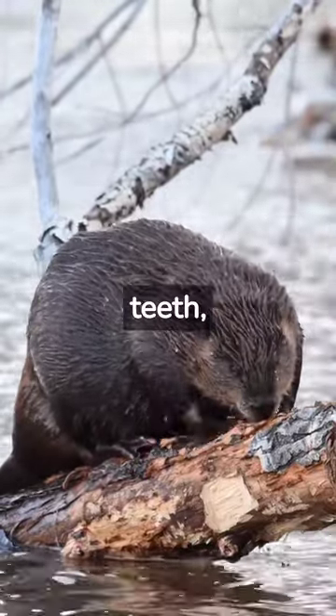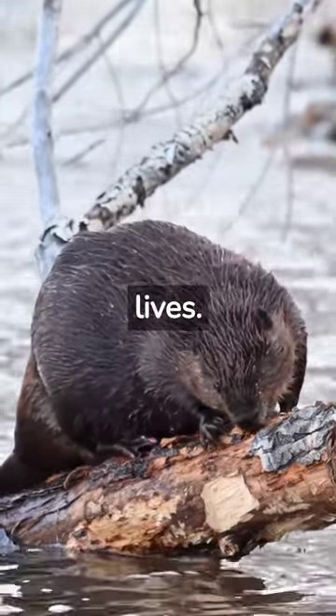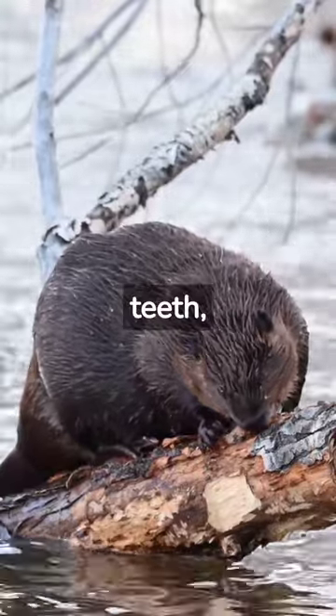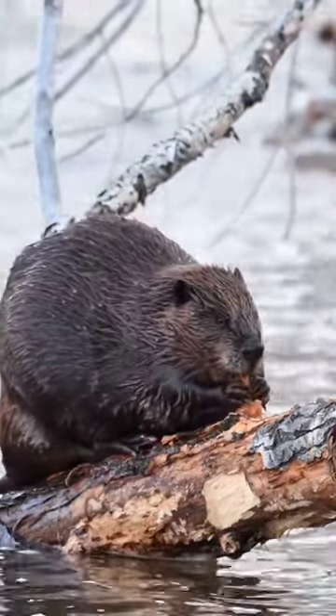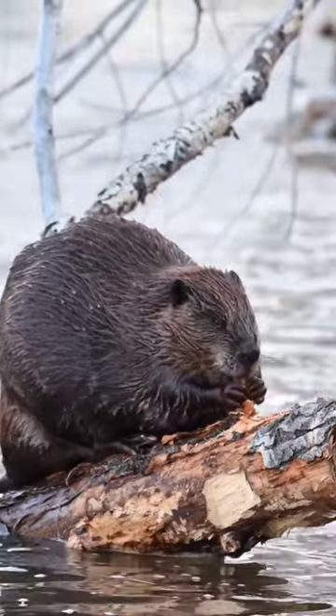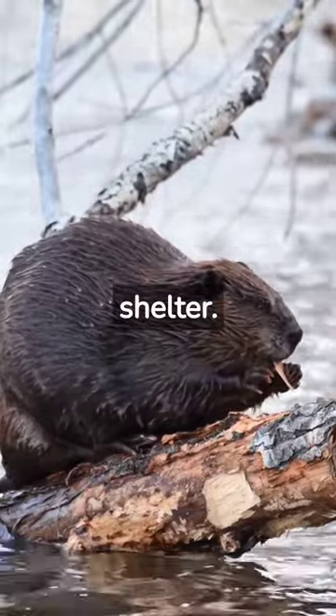Beavers are known for their impressive teeth, which continue to grow throughout their lives. These front teeth, or incisors, are essential to the beaver's survival. They use them to gnaw on trees to build their dams and lodges, which provide them with protection and shelter.